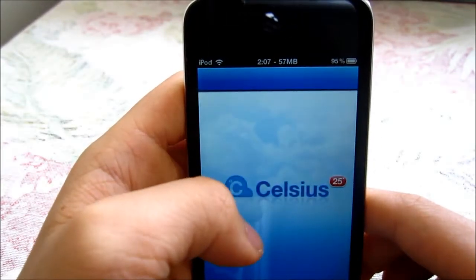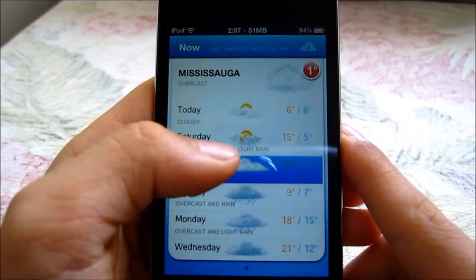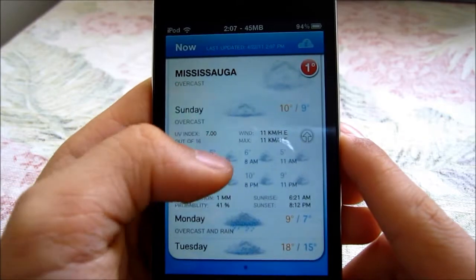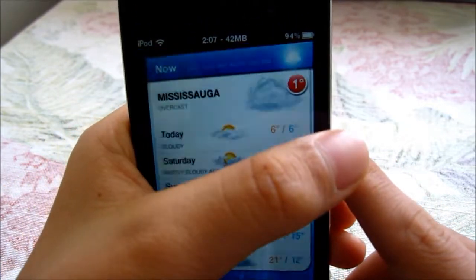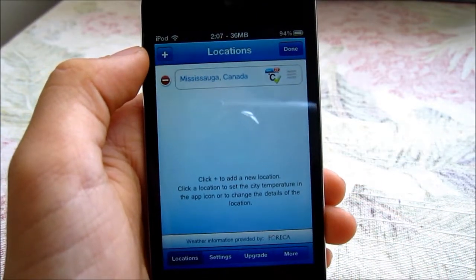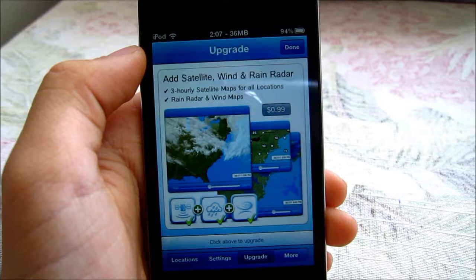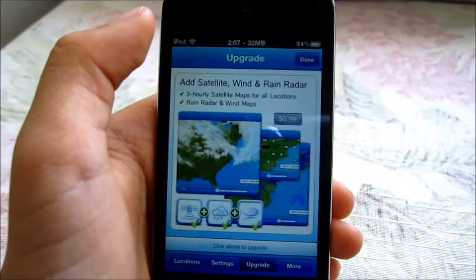You can go in it and change the settings. It shows today, tomorrow, and if you click on one it shows the details. You can add more locations if you want to. In the settings, there's also an upgrade available for a satellite wind and rain radar.